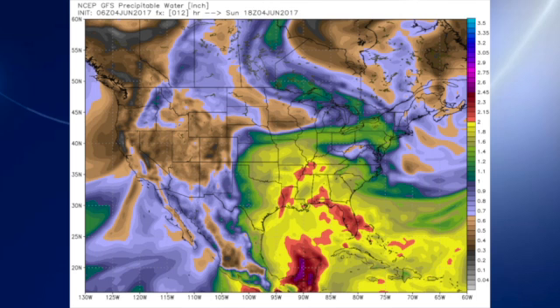The precipitable water values are just way up there. The orange areas over the southeastern U.S. go into the orange, and that's over two inches — so precipitable water value is very, very high. And if you kind of squint your eyes, I think you can see the shape of a dog coming out of Florida into south Alabama.